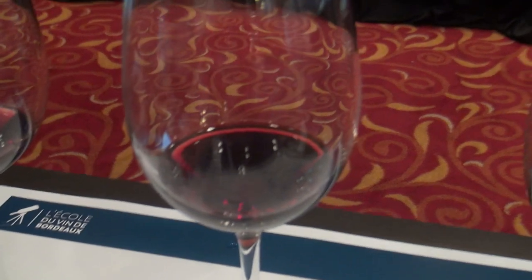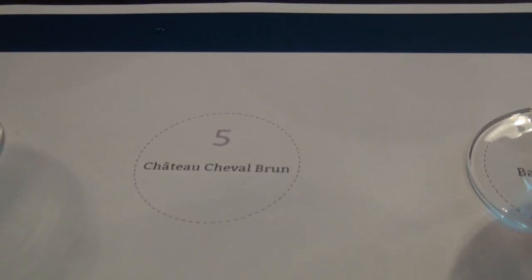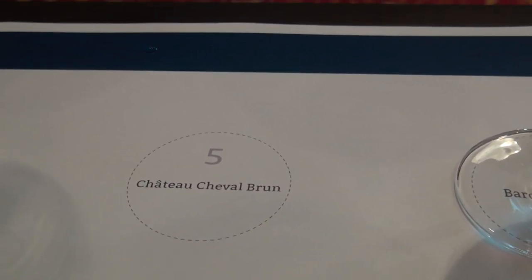This is the Cheval Brun. What does Brun mean? Brown — so this is the brown horse, not the white horse, right? Not the Cheval Blanc, and there's also another one called the Cheval Noir. This is owned by the Rivier family, Maison Rivier.